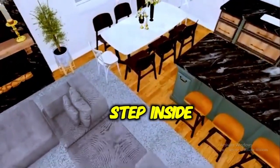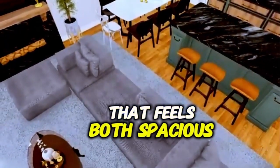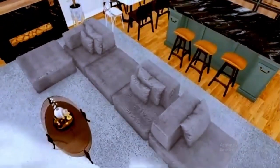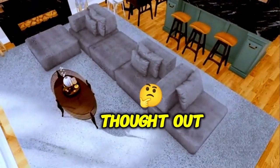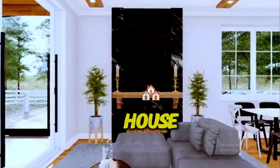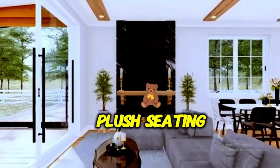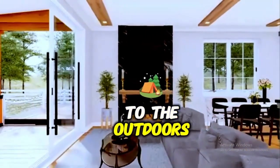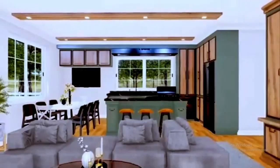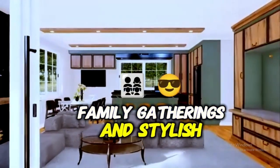Step inside, and you'll be greeted by a grand open concept living area that feels both spacious and intimate. The design is meticulously thought out, with a focus on comfort and elegance. The living room is the heart of the house, featuring a cozy yet modern fireplace, plush seating, and a seamless connection to the outdoors through sliding glass doors. The space feels perfect for both casual family gatherings and stylish entertaining.